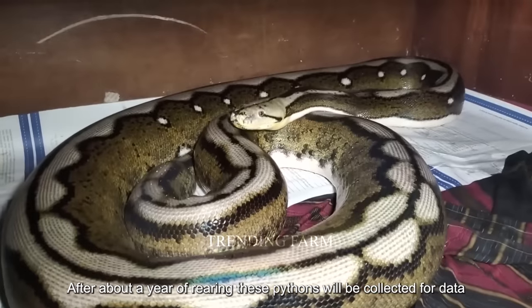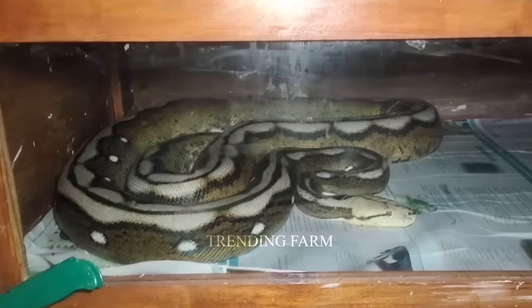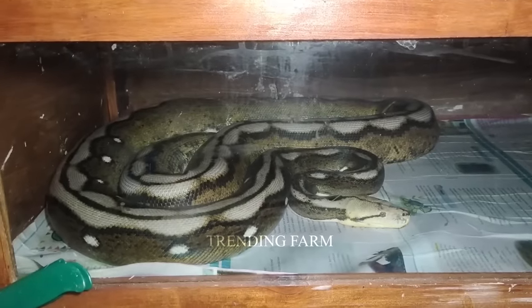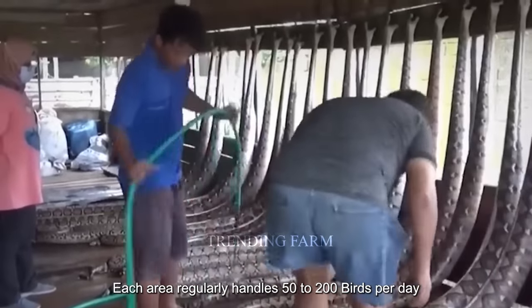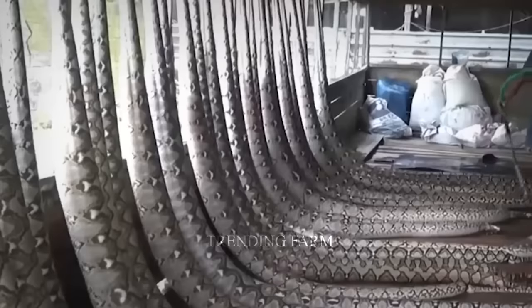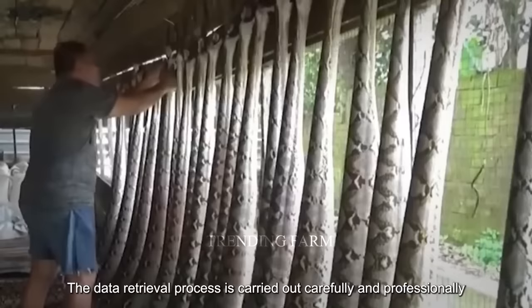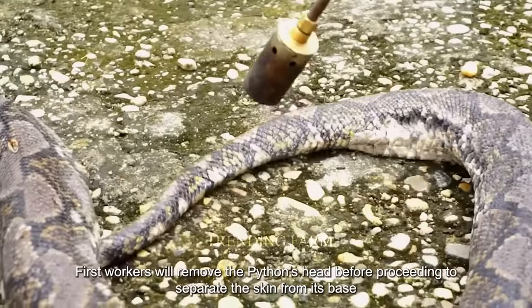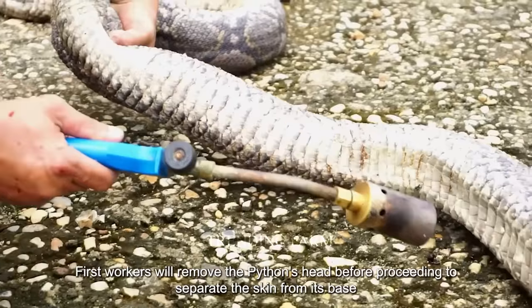After about a year of rearing, these pythons will be collected for processing. Each facility regularly handles 50 to 200 pythons per day. The processing is carried out carefully and professionally. First, workers will remove the python's head before proceeding to separate the skin from its body.